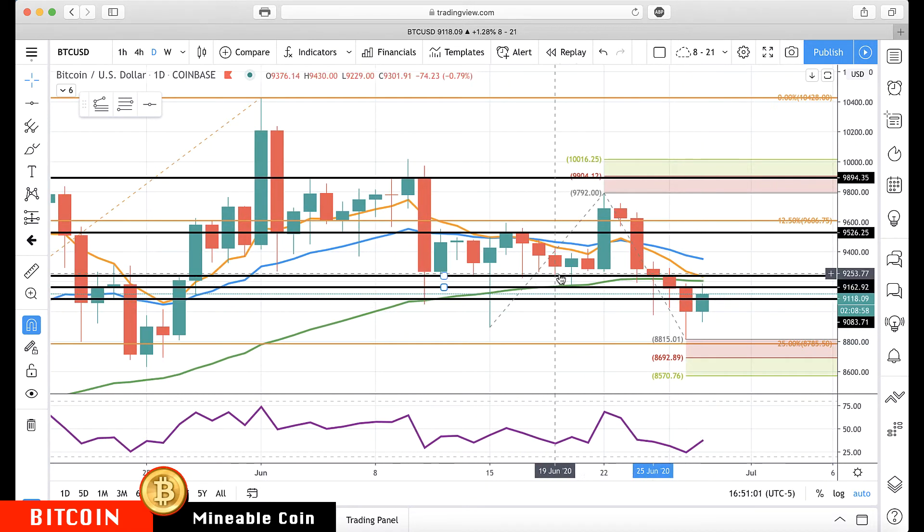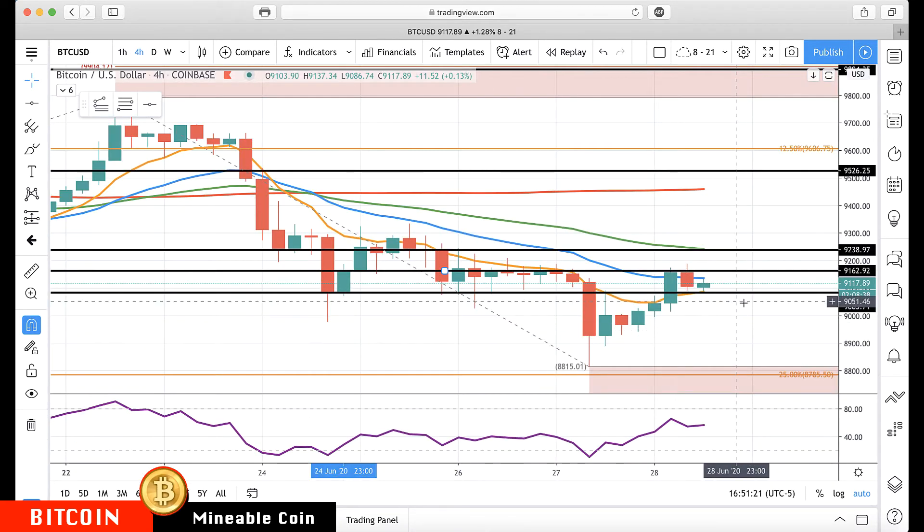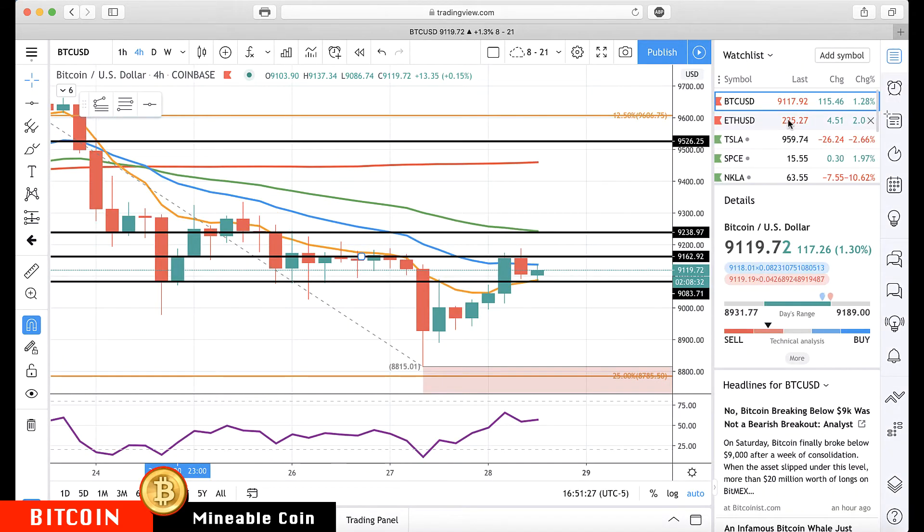It's trying to break down but held at these lower levels with buyers still stepping in. However, there's still a lot of overhead resistance on the bullish side, so it could easily stall out and rotate back down. That's why I've marked off these minor levels — key moves above or below each, with 9083 being the one we're watching to the downside. Switching over to Ethereum.